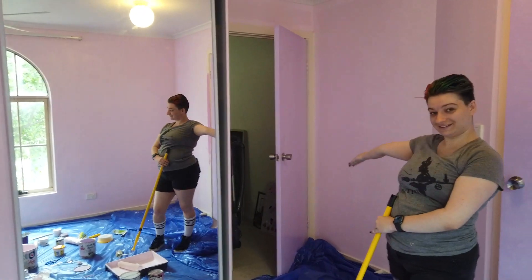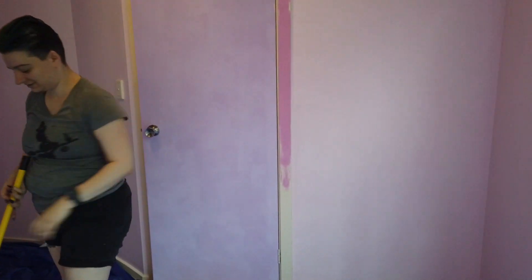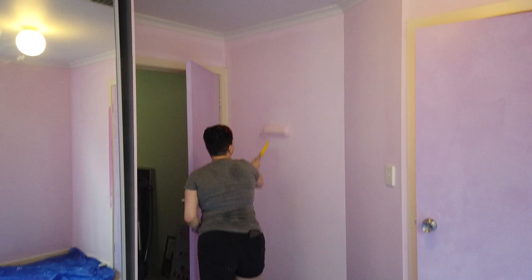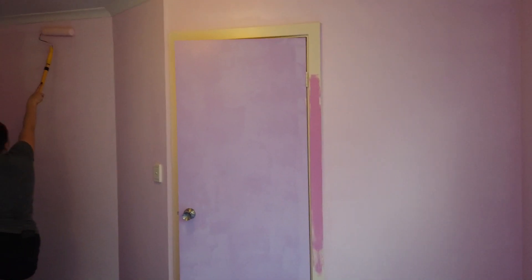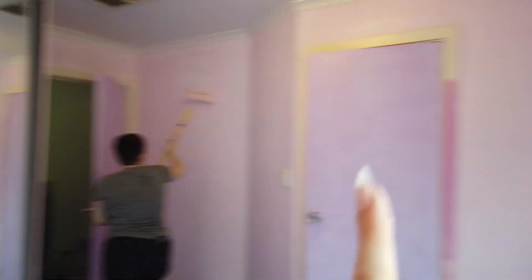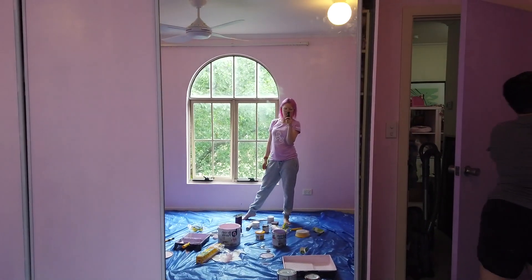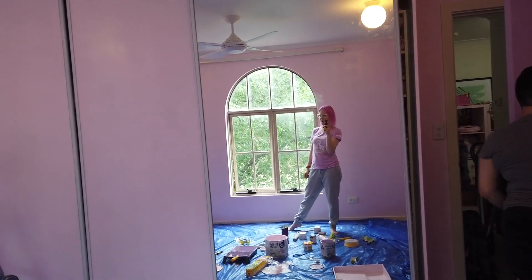We have a vlog update — I now have purple doors! There's one there and one there, they're looking fabulous. They've only got one coat on them at the moment and they're still drying, so we'll do a second coat in a little bit. We're currently doing the second coat on the walls, which are looking rather fabulous, and then once that's done we're on to doing the skirting boards. But it's looking real good in here — it is so pink, I'm so pleased.